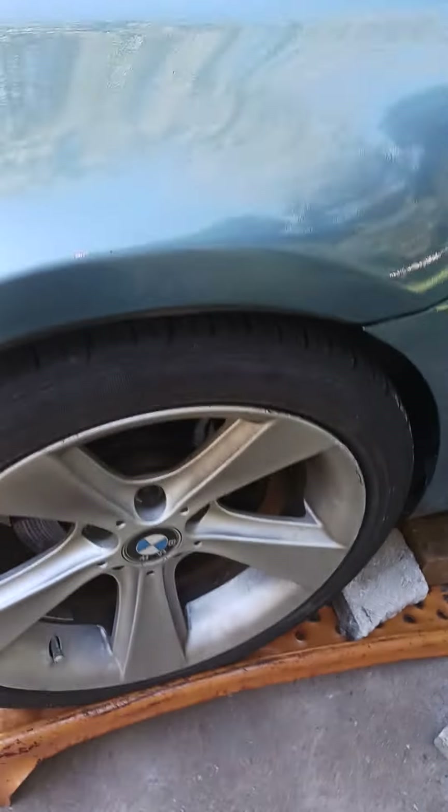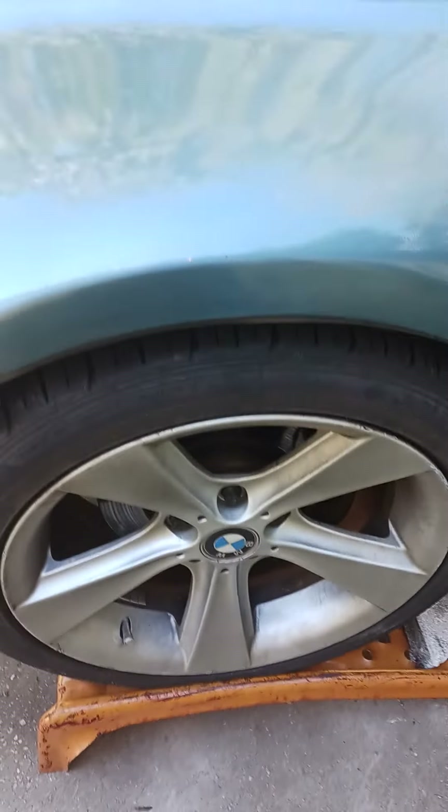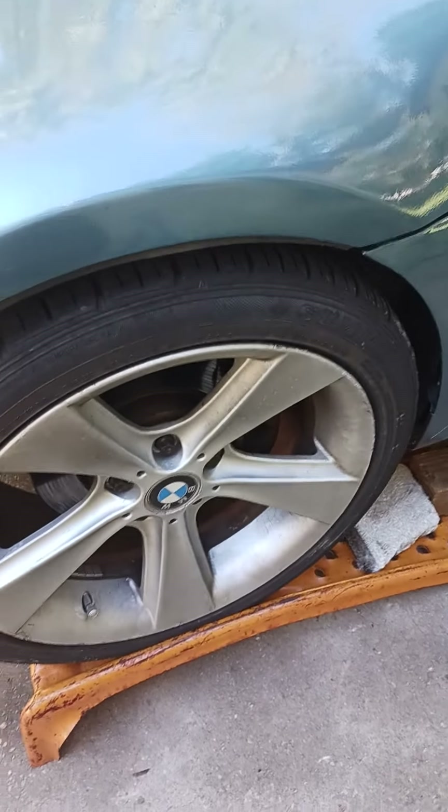It's got BMW 128 wheels from an X5 on it. This one I'm currently working on — I've got loose steering, and it may be an easy fix by adjusting the rack and pinion nut, or I may have to replace more parts.